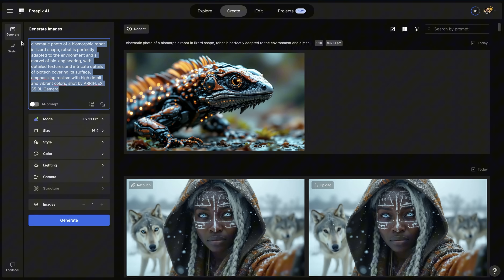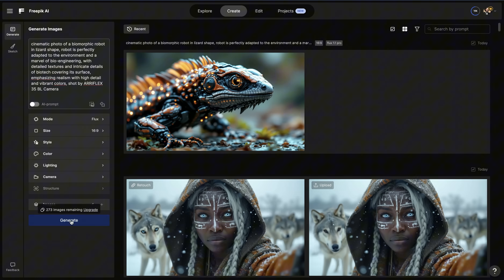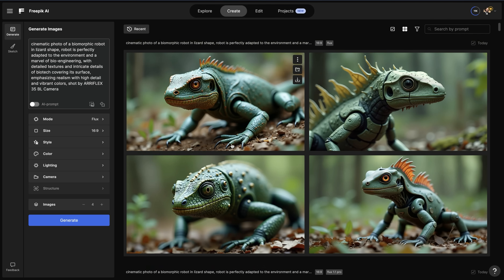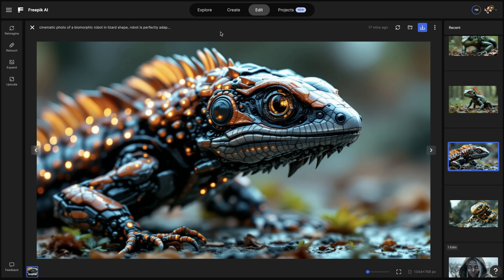Now let's compare this to previous Flux Pro 1.0. In comparison, it doesn't look that great. On FreePix there isn't a quality setting, and every time you generate it outputs as a JPEG. The FreePix generations are much faster — around 5 to 10 seconds faster — which is really fast in comparison to other models.